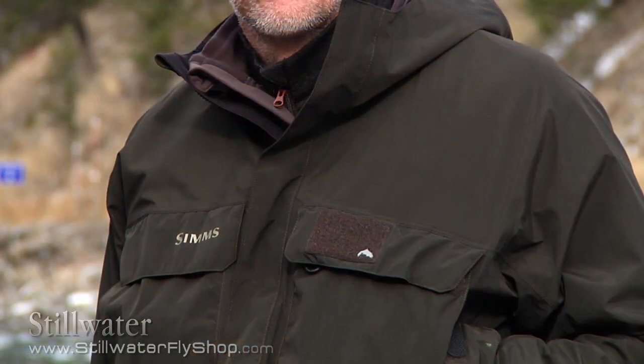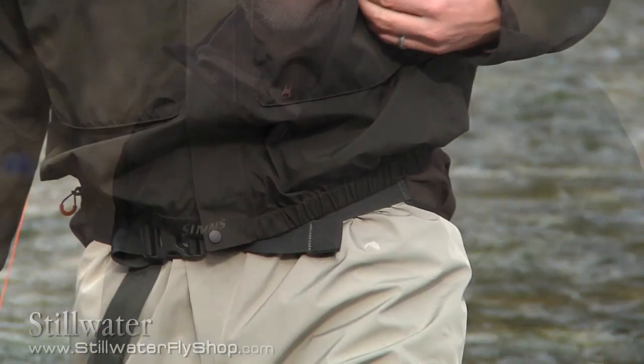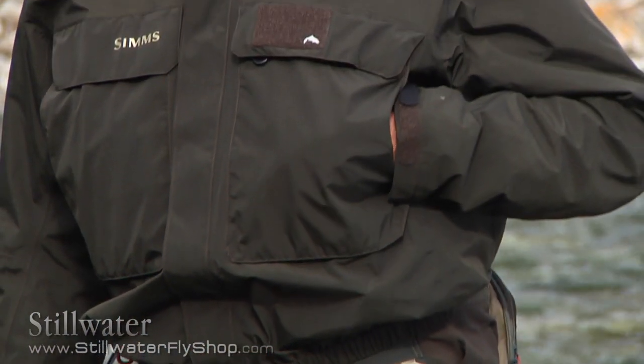This jacket has two generous chest pockets that will accommodate large fly boxes. The hand pockets are fleece lined.